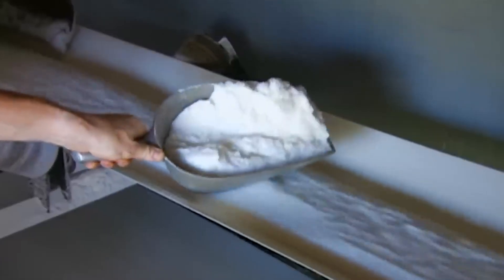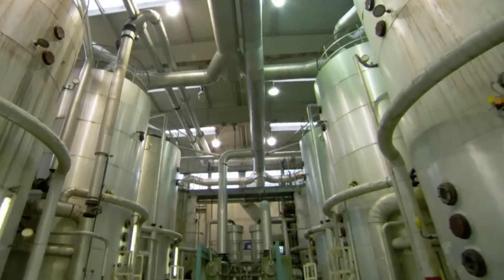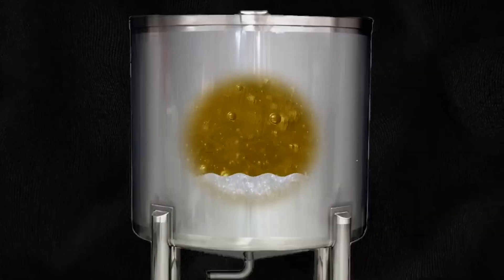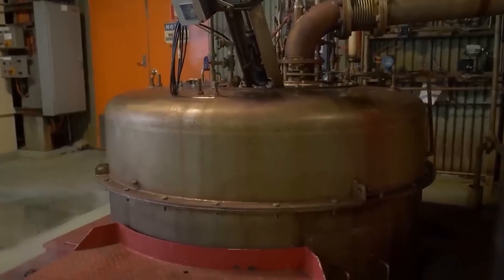After centrifugation, the sugar crystals are still slightly moist, so they are sent into a drying system to remove all remaining moisture, which prevents clumping and extends shelf life. Once dried, the sugar moves on to the refining stage. To produce pure white sugar, a decolorization process is carried out: raw refined sugar is dissolved in hot water at around 80 degrees Celsius, then filtered through layers of sand and gravel, followed by activated carbon columns to remove the color. Finally, the solution is centrifuged once more to obtain pure white sugar crystals.